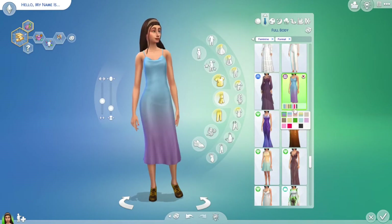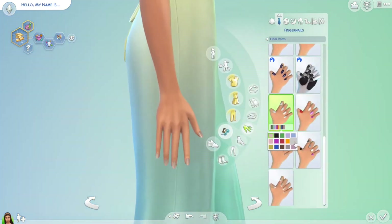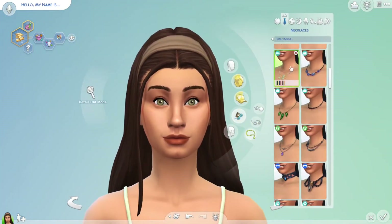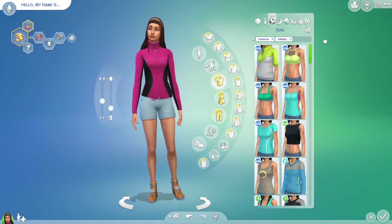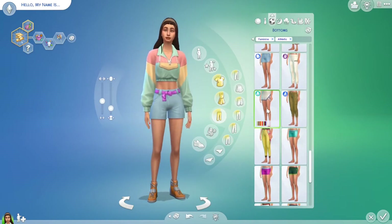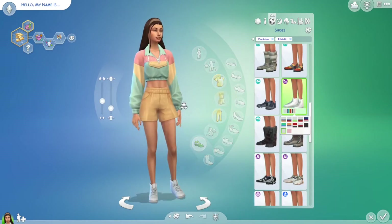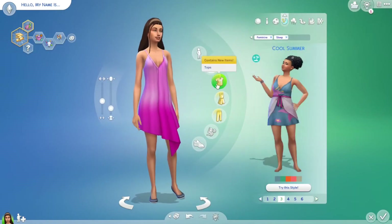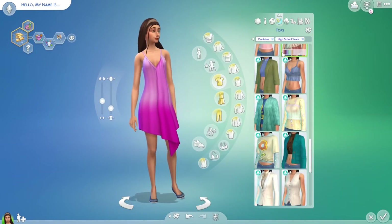This jumper is actually adorable — I want to use that on a simple day — but it really didn't go with the style I was going for, so I ended up using the dress that comes from the latest kit. It's just flowy and slinky and it really reminded me of Rachel from Friends, so I just had to put it on her. Her looks were kind of inspired by Rachel from Friends. The top is from High School Years and the bottom is from University — the colors matched perfectly.